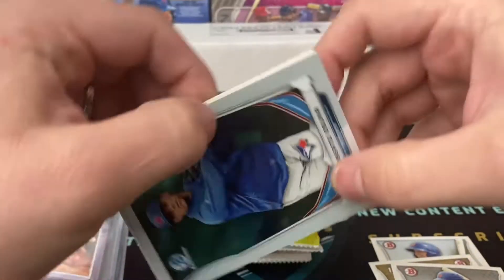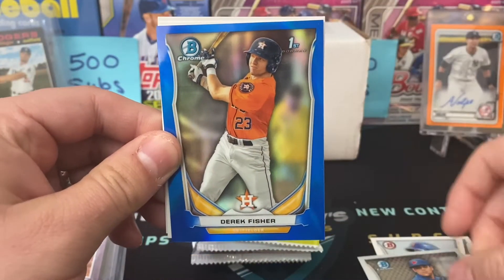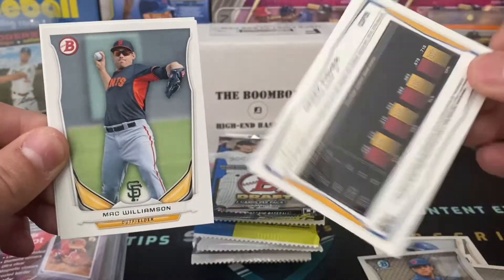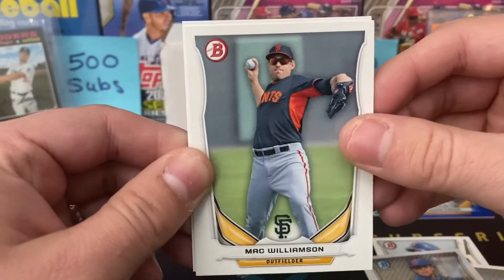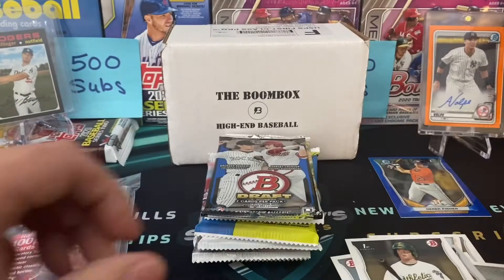This was 2014 Bowman Draft. We got Dominic Smith, looks like we got some color — a Derek Fisher first Bowman. I do recognize the name, and that is a hit here on Schultz's Card Pulls. It's only numbered out of 399, but there you go — Derek Fisher out of a 2014 Draft pack.